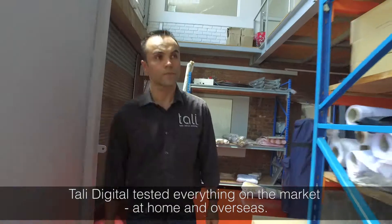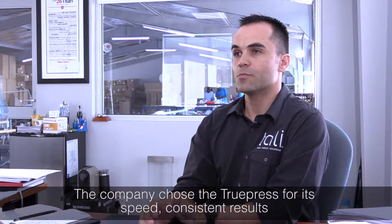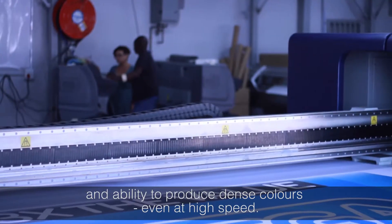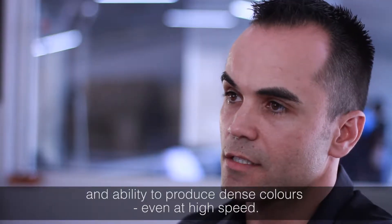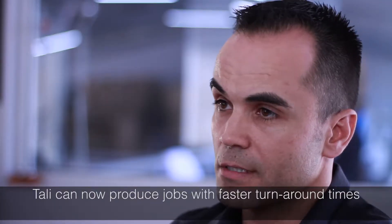We looked at everything else on the market and we traveled overseas and we looked at all the demo rooms and we went to put the machines through their paces. The reason why we chose the Screen was the machine was incredibly quick, incredibly consistent and had a great ability to deliver a very dense print even at high speeds where we felt the other machines were lacking slightly. So what the ScreenHS allows us to do for clients that we couldn't do before was amazing turnaround times.